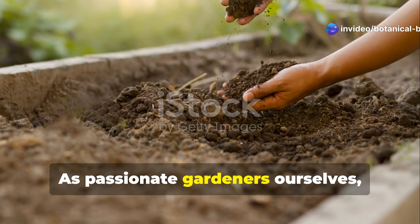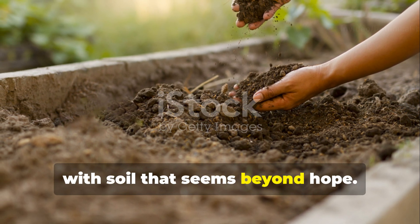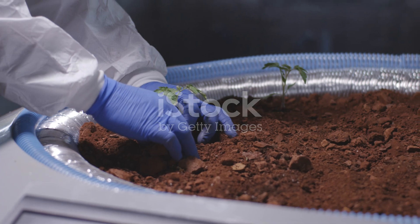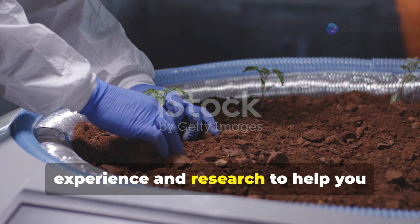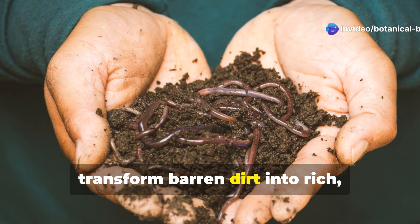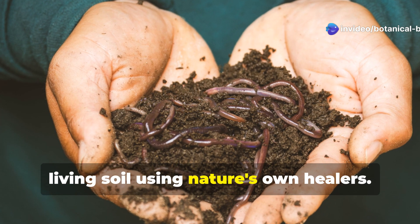As passionate gardeners ourselves, we understand the frustration of working with soil that seems beyond hope. This guide brings together years of experience and research to help you transform barren dirt into rich living soil using nature's own healers.